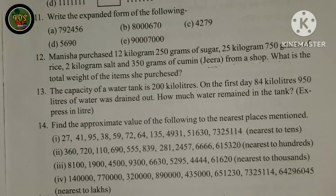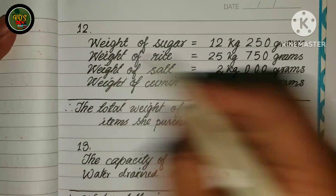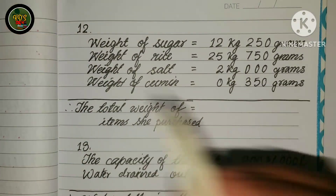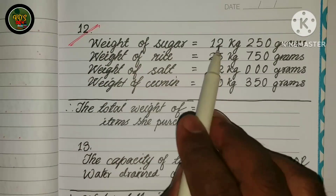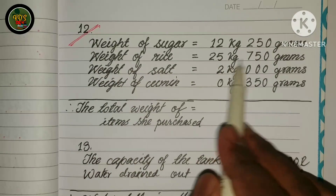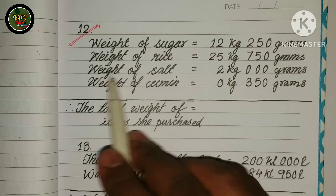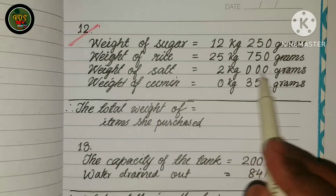This is the total weight of the items. The weight of the items is the total weight of the items.